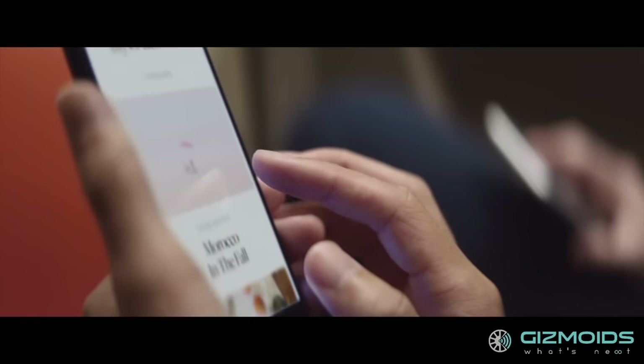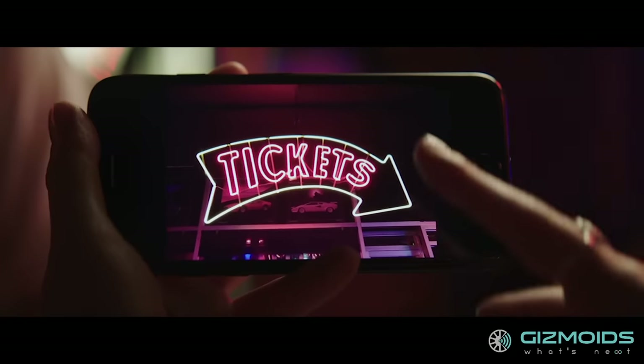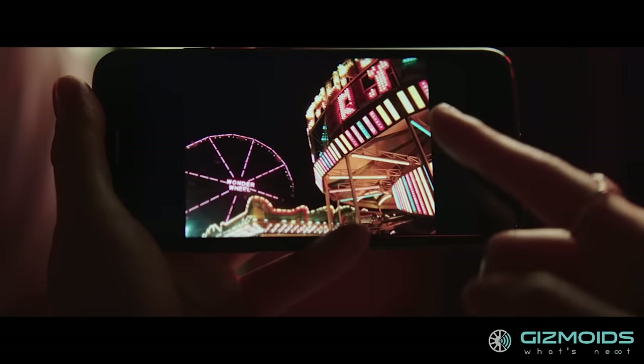We just can't wait to lay our hands on the new iPhone 7 and Plus's cameras. For now, though, we will have to take Apple's word for it.